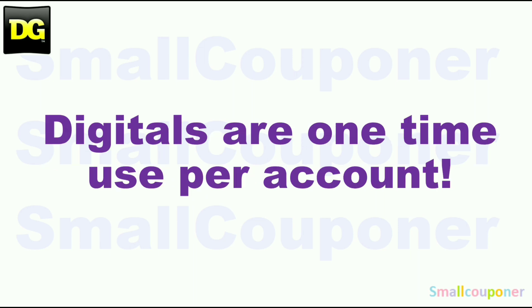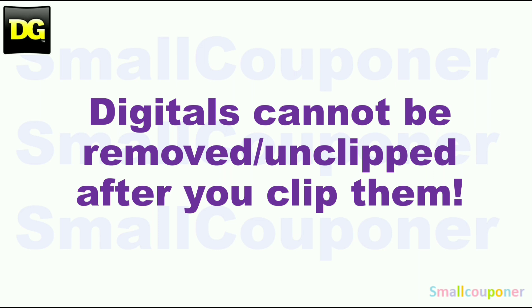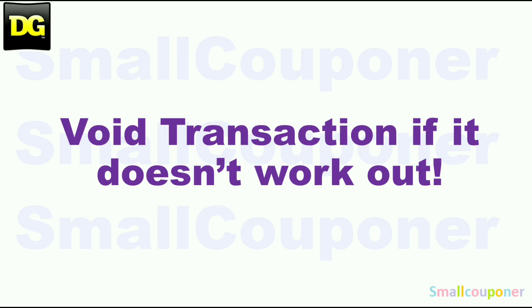Digitals are one-time use per account. Store pricing may vary from store to store. Digitals cannot be removed or unclipped after you clip them. And if it doesn't work out, just void the transaction and try another store. Not all Dollar General stores are created equal — it may work out perfectly at one store, and then if you go to another store, it may not work out at all. Just void it and try another store.